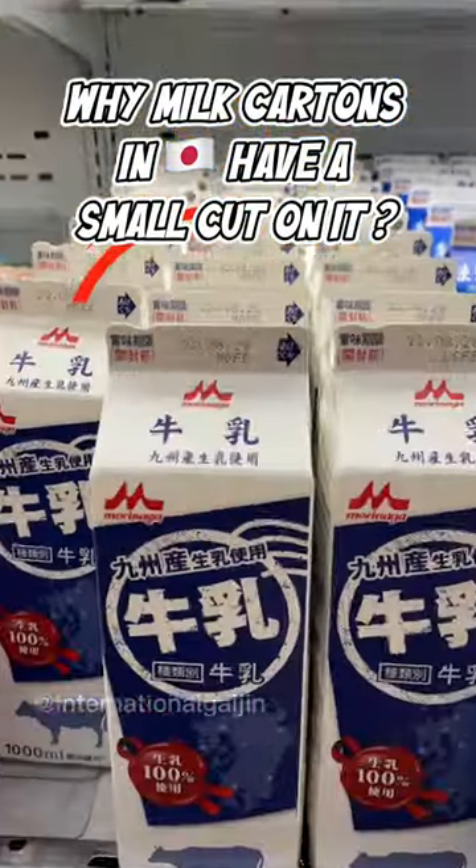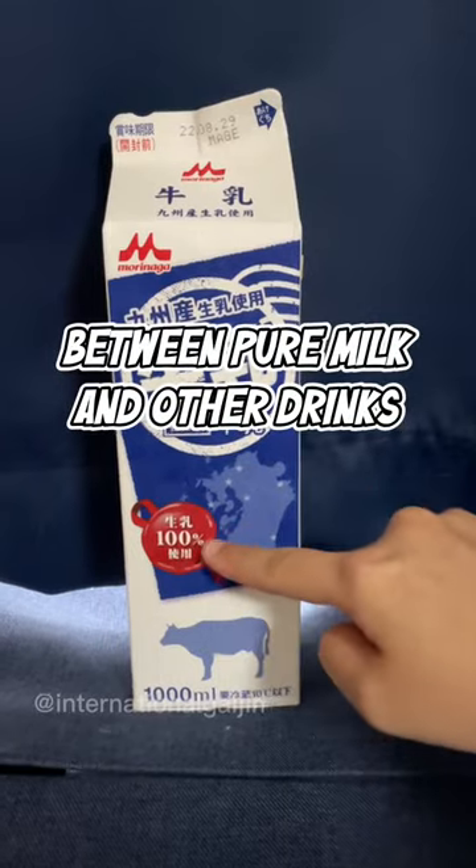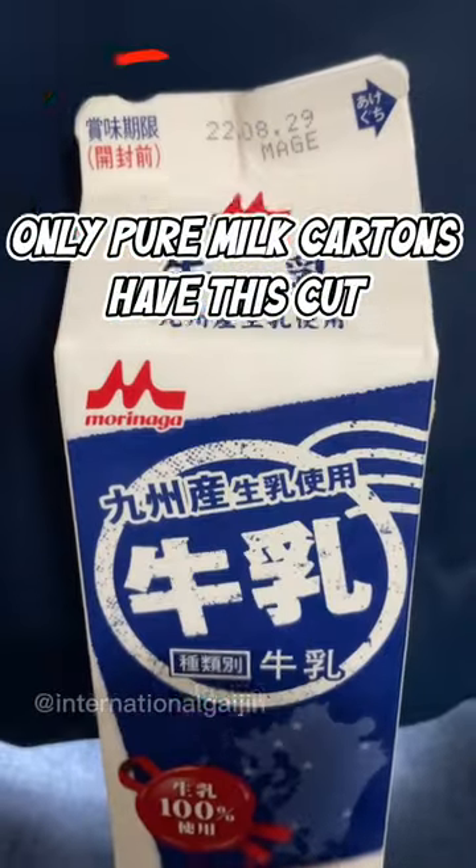Why do milk cartons in Japan have a small cut on them? It is to help the visually challenged distinguish between pure milk and other drinks. Only pure milk cartons have this cut.